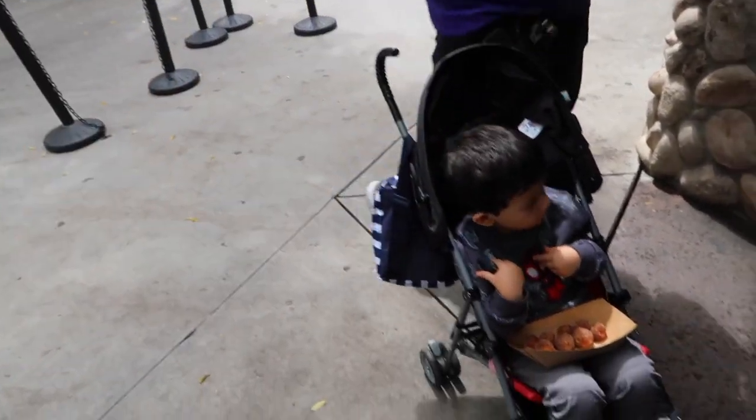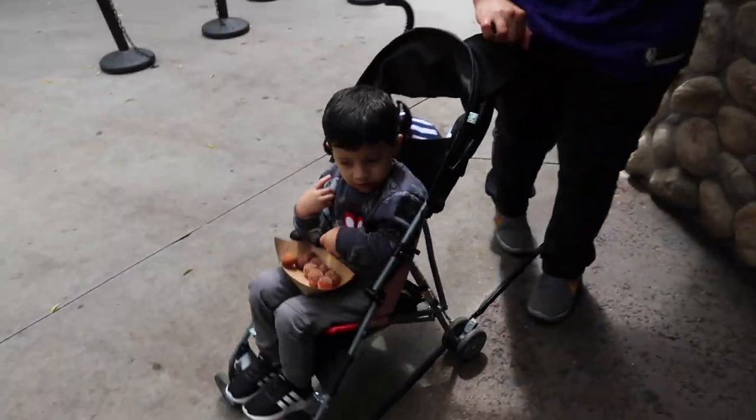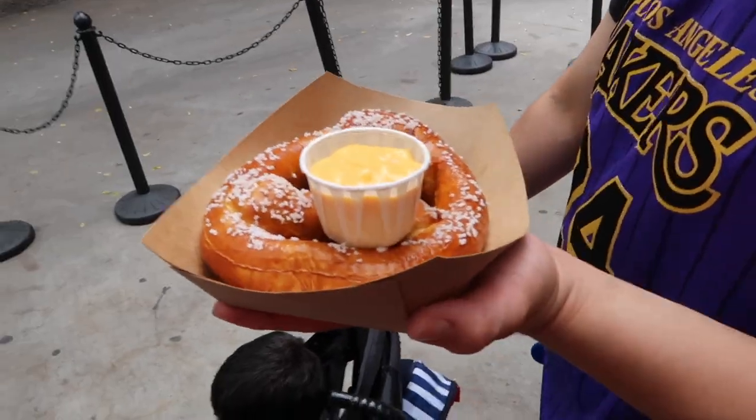Donut Sunday! Dylan got some donuts — Donut Sunday. Alan got a pretzel with cheese.